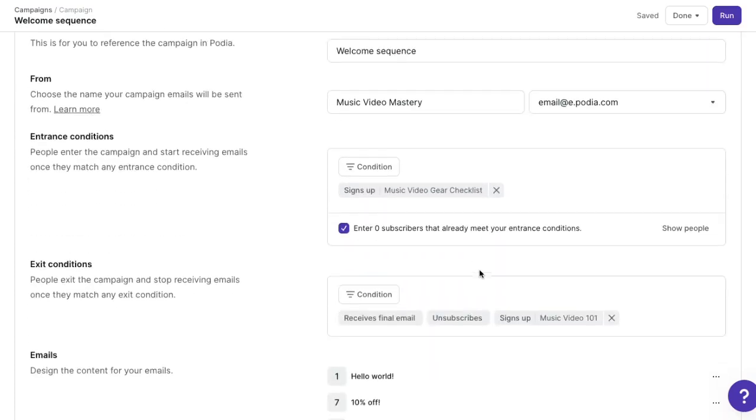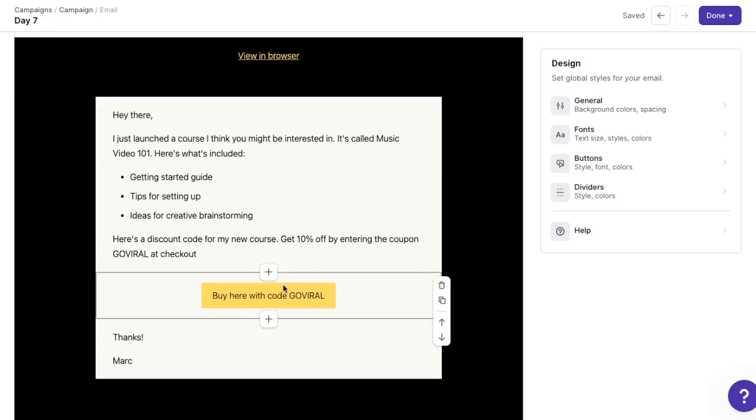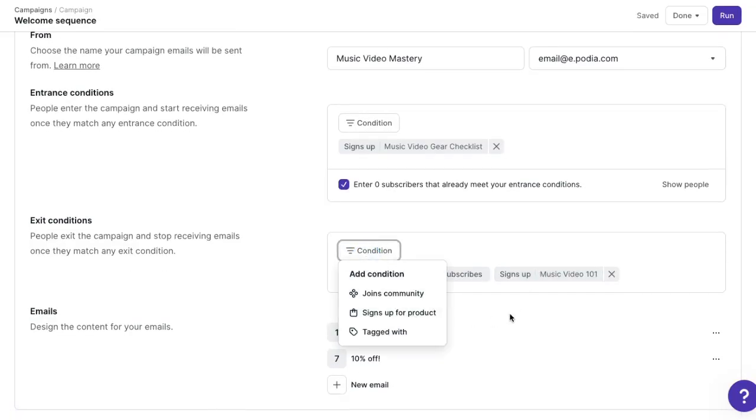You have a free product to attract audience members and prospective customers, a website and blog to share more about you and what you do, an email list to stay in touch, an email automation to automatically greet new followers and eventually tell them about paid products, and an online course that will help those followers learn something they're already interested in. We've seen thousands of Podia users build successful and profitable businesses using this exact same method. Now let's go back to our sales funnel sequence — I'm going to add another email that goes out seven days later and talks about my paid course with a special coupon that subscribers can use to sign up. You can set up coupons in the sales tab of your Podia account, and I'm also adding 'purchased course' as an exit condition for this sequence so I don't accidentally send it to someone who's already bought.